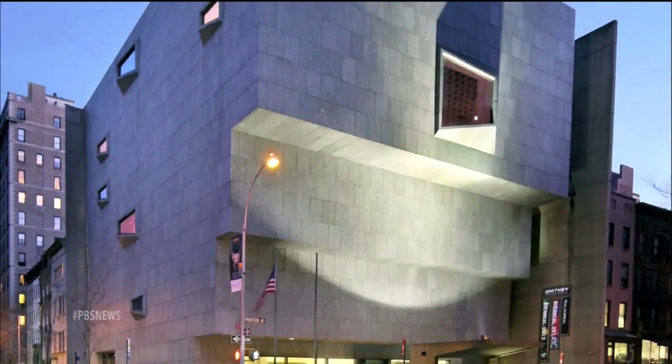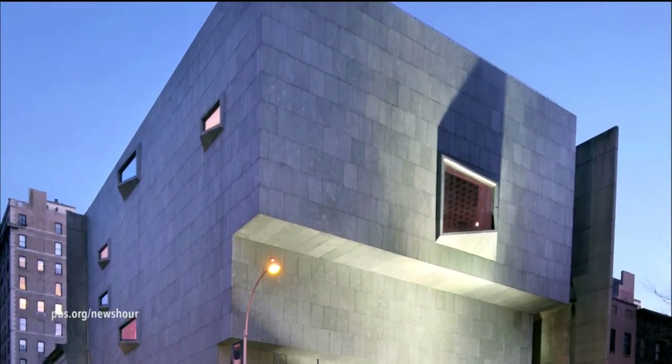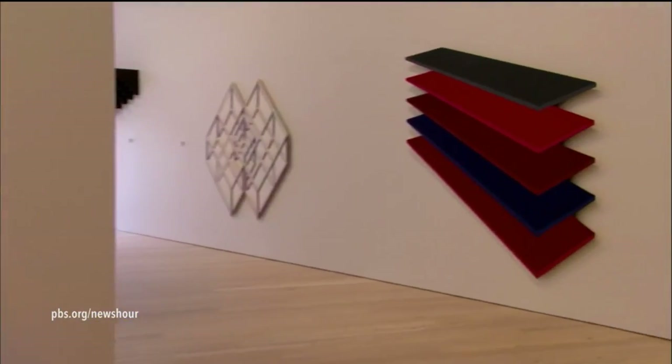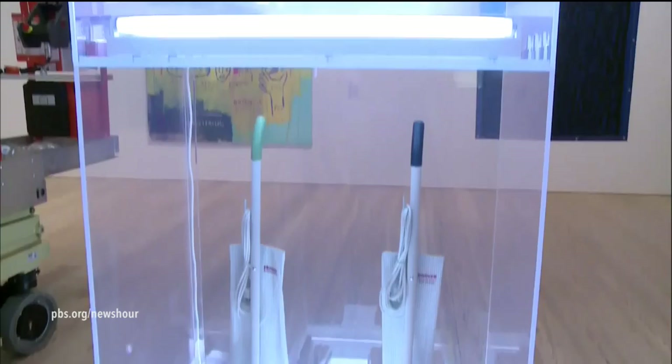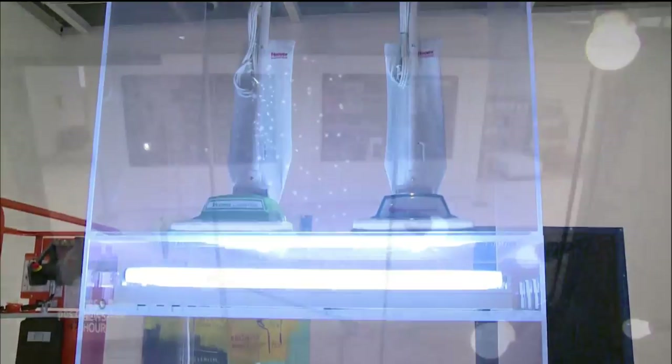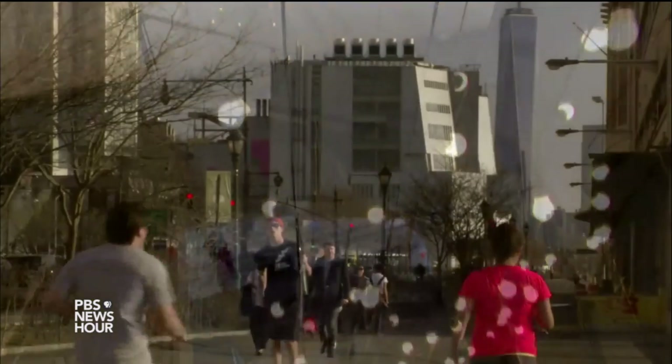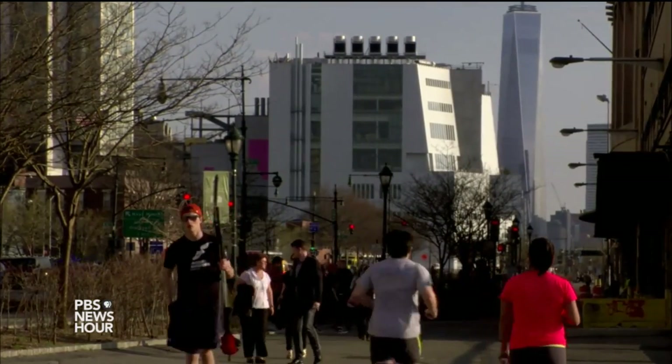It lived in its old area, Manhattan's Upper East Side, for 48 years, and made its name as a showcase for American art and contemporary artists eager to push boundaries. But times changed, and a move to a larger new building in a new area was necessary. It was a little bit like getting a suit when you're a young person — you love that suit, it's a great suit — but you bit by bit outgrow it. And we outgrew the building.